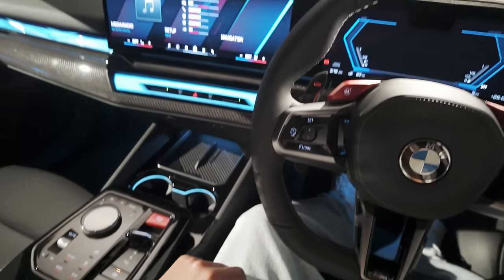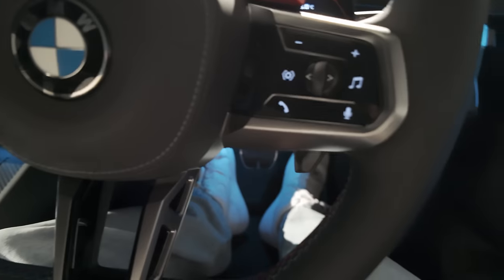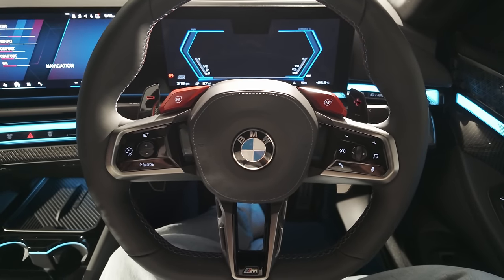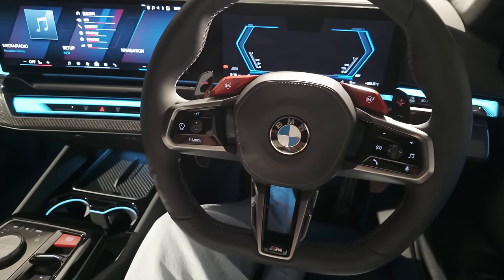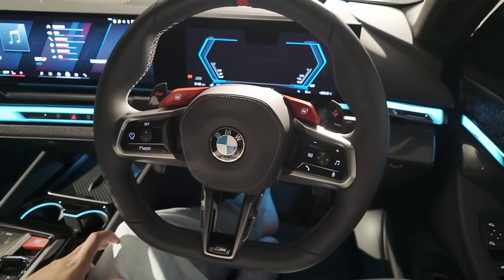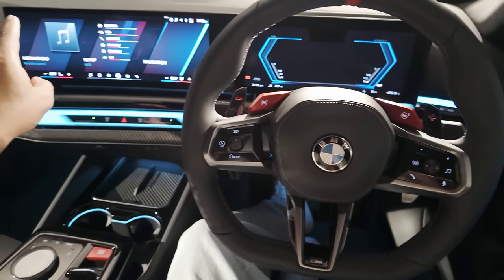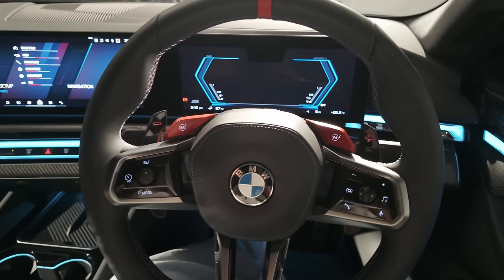When you're in electric-only mode, if you pull down that left paddle you will start the engine — or if you push down hard on the accelerator, kick-down will start the engine. So you're not always stranded in electric mode, which is an issue I've felt in a lot of hybrid cars. Sometimes you want to make a quick getaway, or you're joining a motorway, and the engine isn't quick enough to come on — but in this model you can do that at the touch of a button.